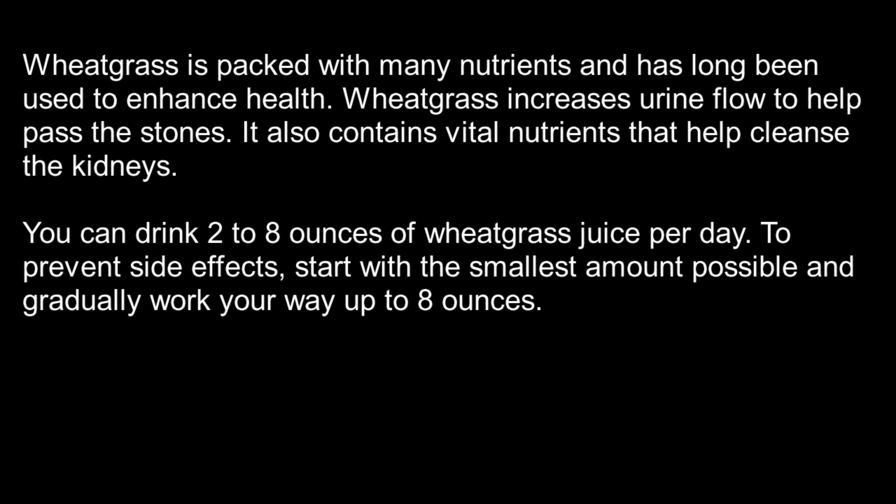Number 9: Wheatgrass juice. Wheatgrass is packed with many nutrients and has long been used to enhance health. Wheatgrass increases urine flow to help pass the stones. It also contains vital nutrients that help cleanse the kidneys. You can drink 2 to 8 ounces of wheatgrass juice per day. To prevent side effects, start with the smallest amount possible and gradually work your way up to 8 ounces.